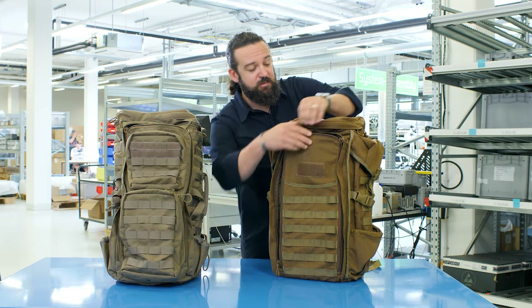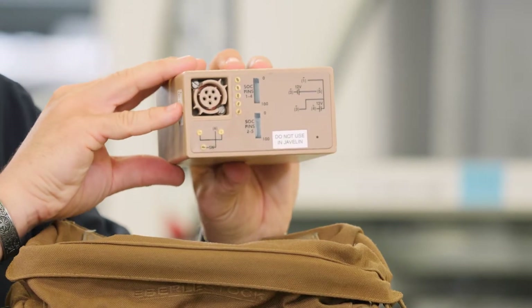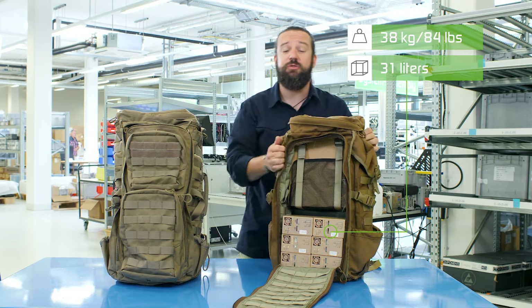How is this currently solved? This backpack shows an example of a current setup with a simulated radio and its respective standard batteries. And as you can see, those take a lot of volume in the backpack and surely a lot of weight.